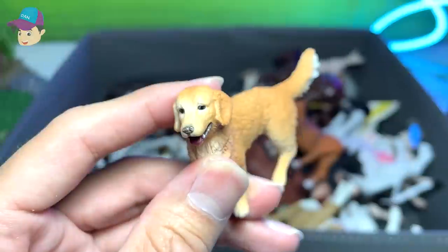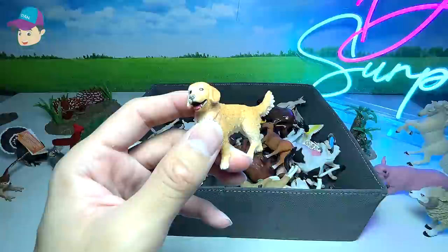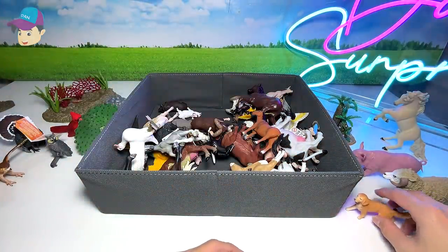Okay, let's move on. We have a Golden Retriever. They are very intelligent and absolutely wonderful dogs. They can also be found on farms to do various chores.